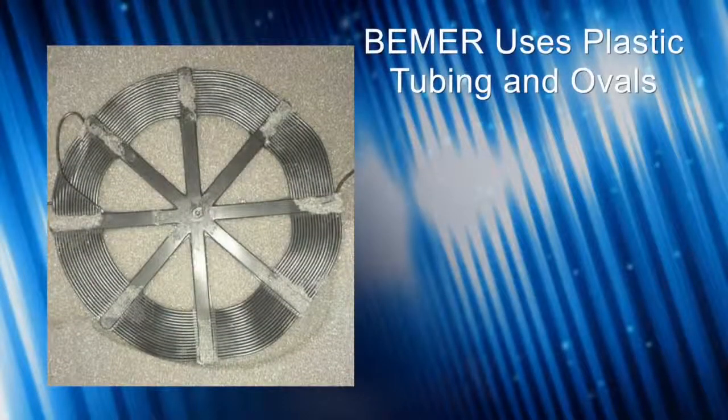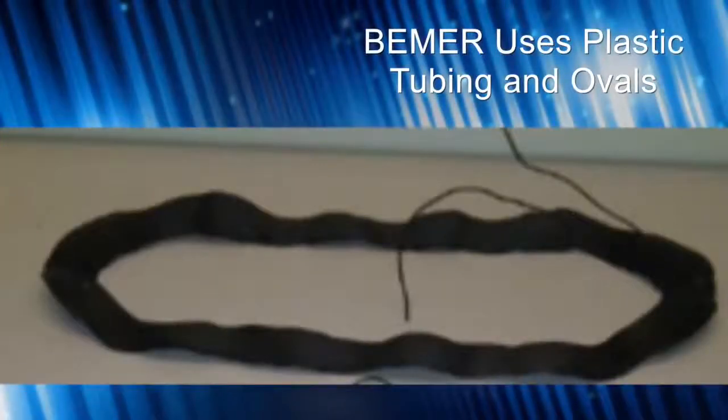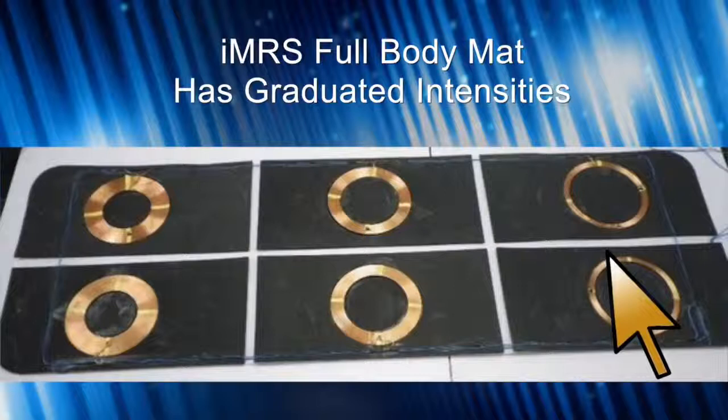The Beamer uses plastic tubing with spacing between consecutive turns, and even oval geometries in the leg area of the full body mat and the B-pad. The B-spot does use a perfectly circular ring, but only three turns in the coil. The IMRS full body mat also has a graduated intensity: the head and neck and thyroid are very sensitive, so the design puts most energy at the feet, middle intensity at the torso, and lower intensity at the head, so you can maximize energy without triggering reactions.